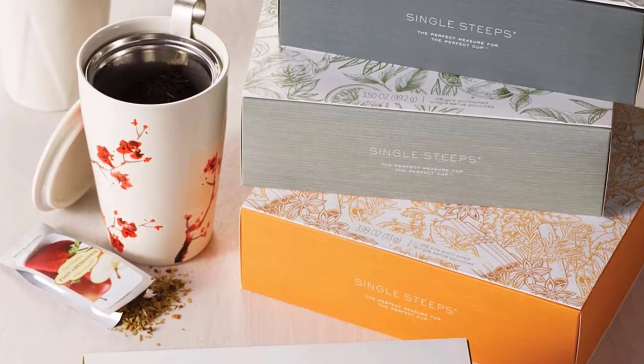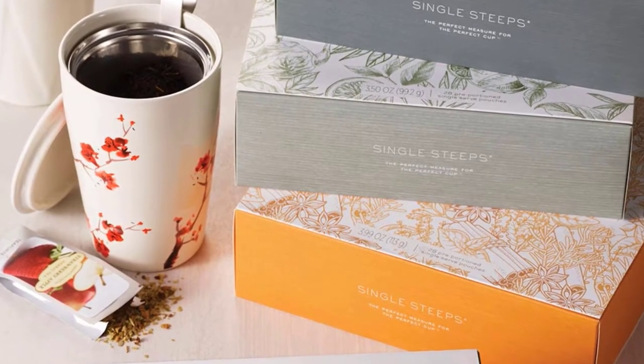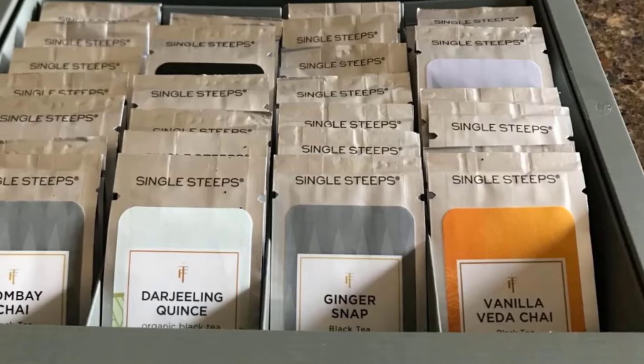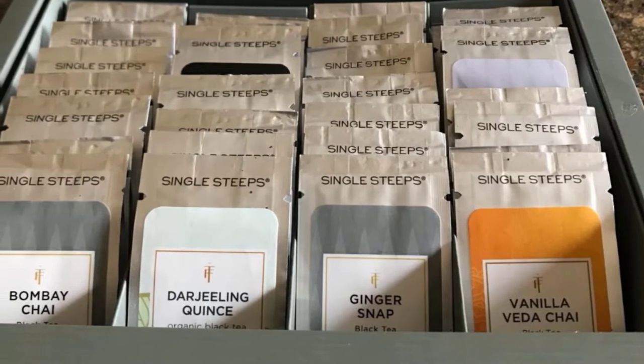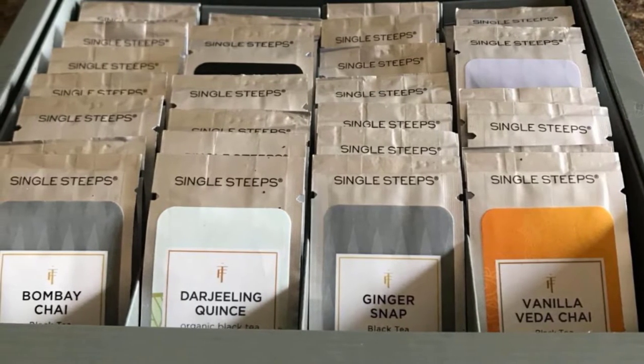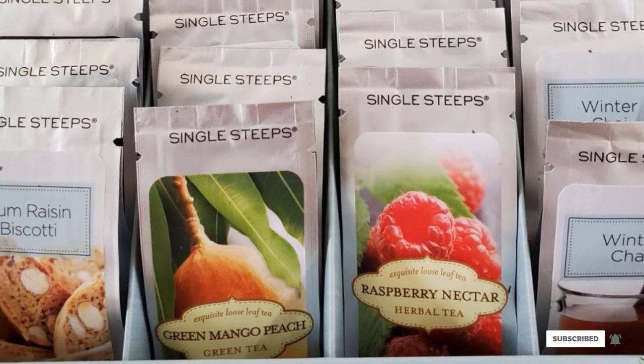These are loose-leaf teas, so you will need to throw in a tea ball or fillable tea bags to allow them to enjoy the gift. For added fun, pick up two sets — one for you and one for your grandparent. Even if you live far away, you can text or call when you are trying one of the flavors and share your thoughts about it.